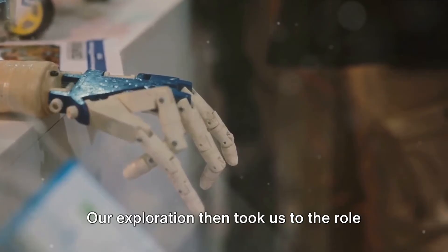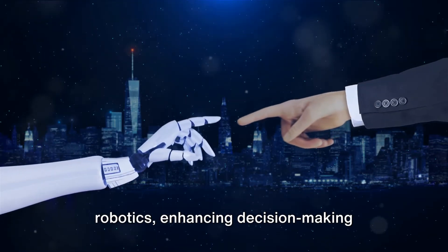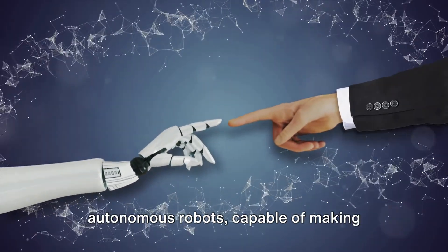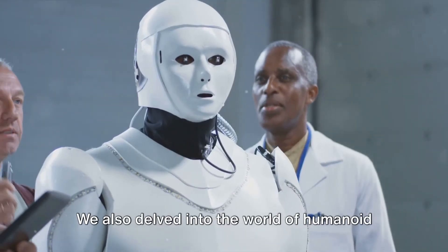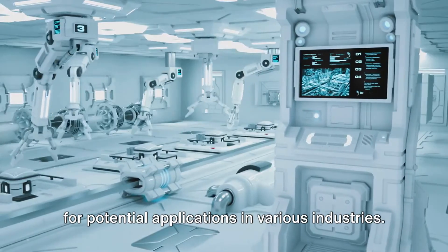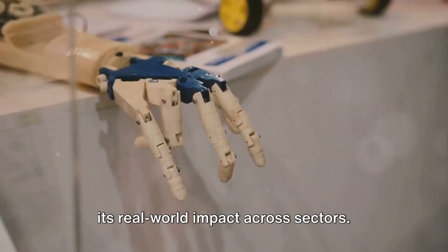Our exploration then took us to the role of artificial intelligence in robotics. We saw how AI is being integrated into robotics, enhancing decision-making capabilities and adaptability. This has led to the development of autonomous robots capable of making decisions and navigating without constant human intervention. We also delved into the world of humanoid robots, where advancements are making way for potential applications in various industries. From healthcare to manufacturing, robotics is truly making its mark, proving its real-world impact across sectors.